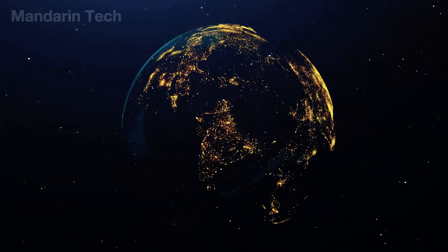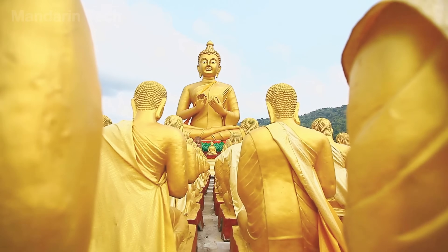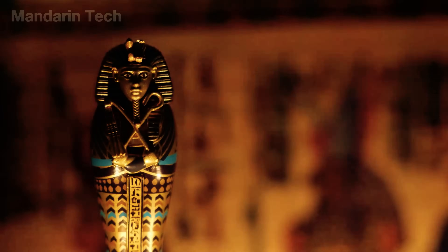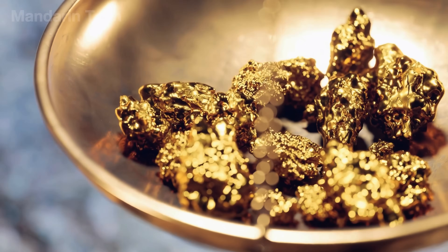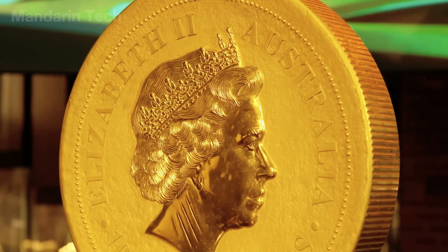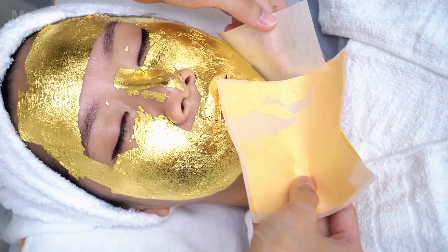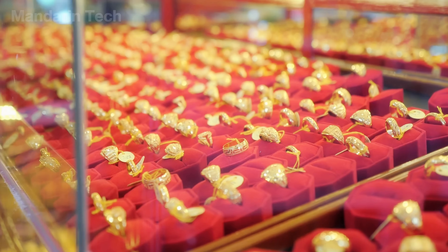Gold has been part of human life since the days when people still lived in caves. More than 6,000 years ago, during the Neolithic era, it was already being used to make jewelry, sacred objects, and special items reserved for rulers and elites. What makes gold truly unique isn't just its shine — it's how it endures through time. It doesn't rust, it doesn't fade, and it barely wears down.